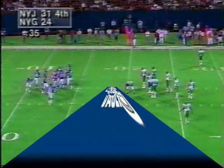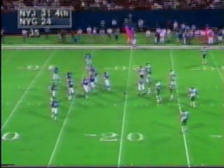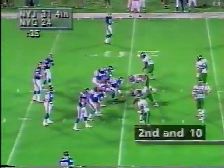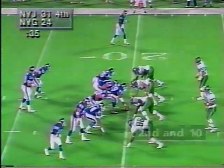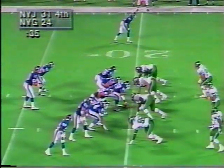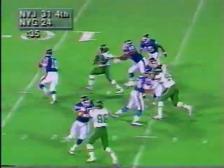Look at his behind — Bill Parcells is one of those guys who always wanted those players with big rear ends. Hugh Douglas has a big rear end because of that. He has such power and he's so explosive. That big rear end moves pretty well.